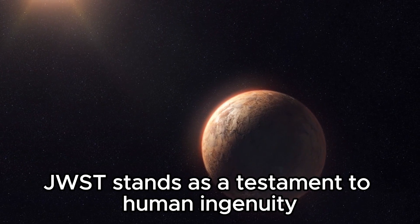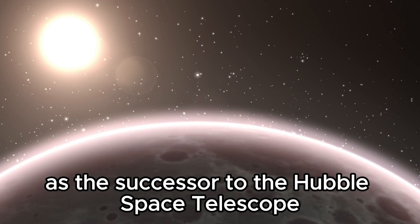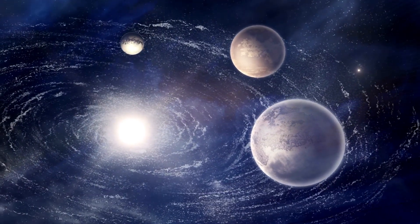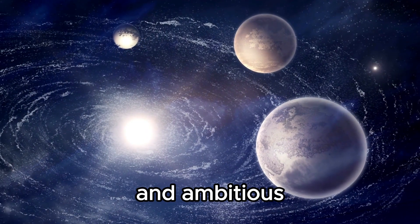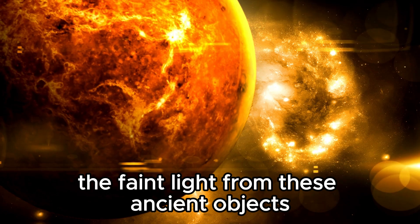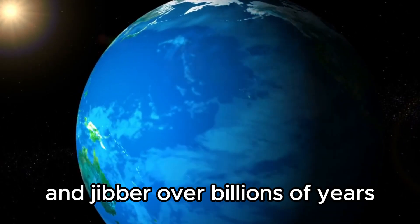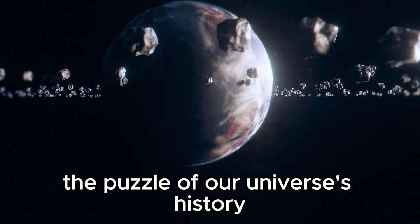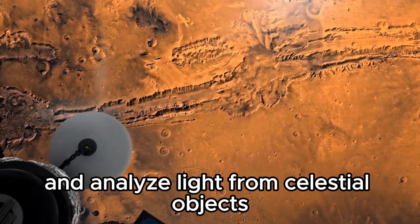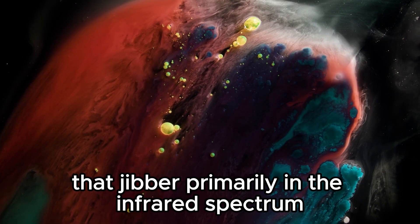The James Webb Space Telescope stands as a testament to human ingenuity and international cooperation, poised on the brink of revolutionizing our understanding of the universe. As the successor to the Hubble Space Telescope, the JWST represents a leap forward in technology, capabilities, and ambition. Its primary scientific objectives include peering deep into the cosmos to observe the first galaxies that formed after the Big Bang. The telescope's advanced instrumentation — including infrared cameras and spectrometers — is designed to detect and analyze light from celestial objects with unprecedented sensitivity, particularly for studying distant galaxies that emit primarily in the infrared spectrum.